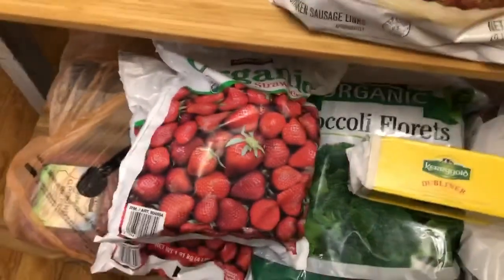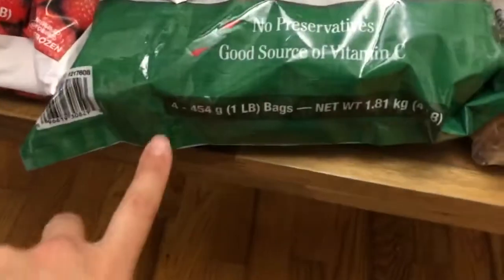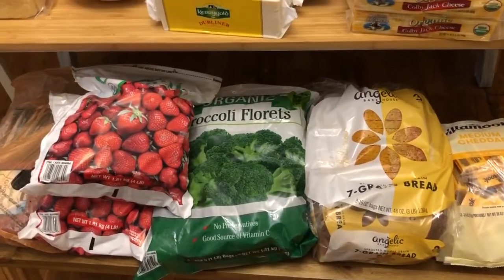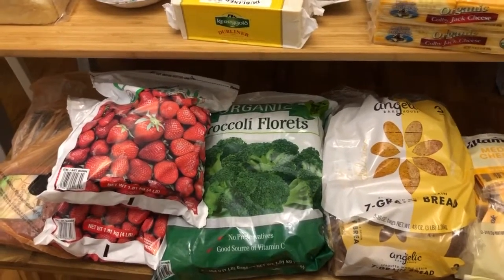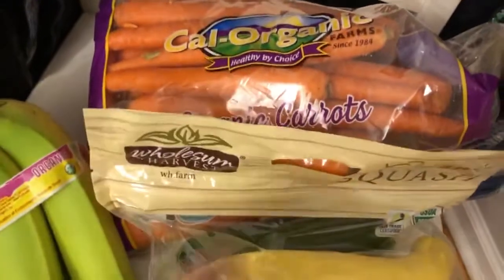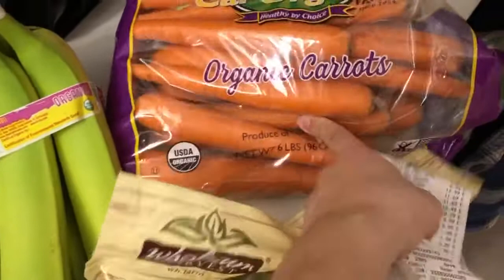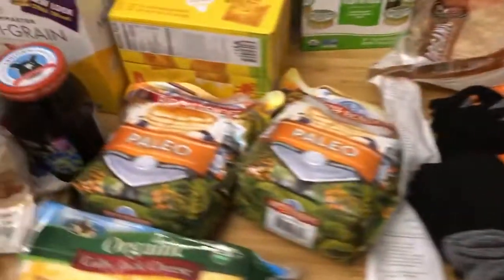$9.99 for four pounds of strawberries. Broccoli $7.99 for probably four or five pounds. Frozen avocados — they're fairly new to Costco — to make avocado pudding. They didn't have eggs, so I'm like, what is going on. Carrots — I think six pounds for $4.99 for organic carrots.